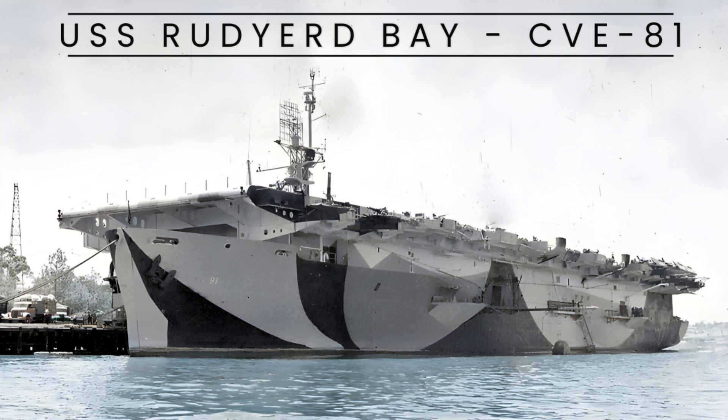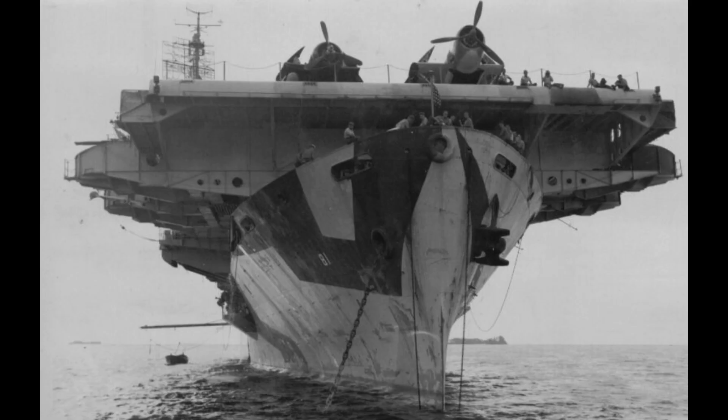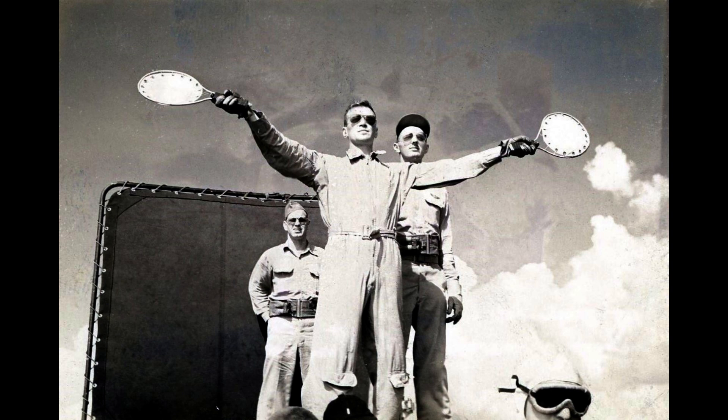USS Rudyard Bay, CVE-81, was a Casablanca-class escort carrier constructed during World War II, being the 27th of its kind. This carrier, named after Rudyard Bay in Alaska, played a significant role during the war. It was launched in January 1944 and commissioned in February of the same year.